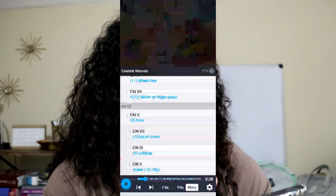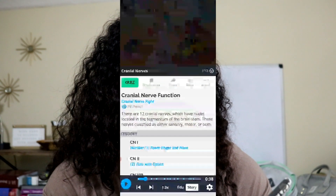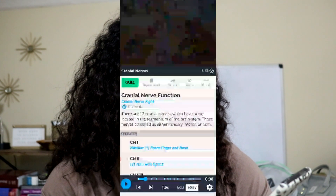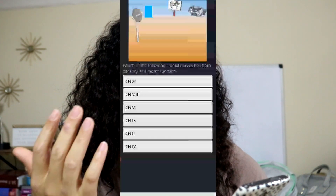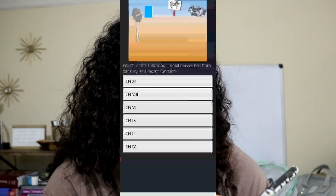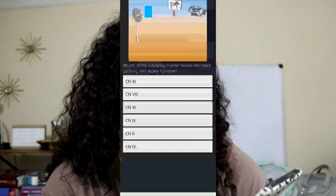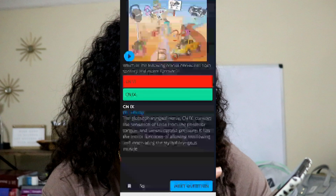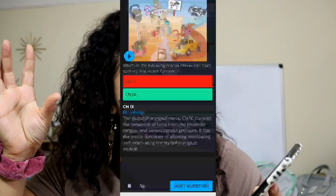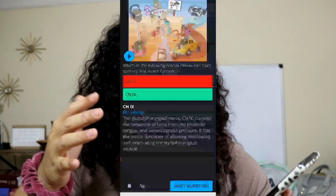When you exit out of that, you can go to the quiz. It'll ask you something like 'which of the following cranial nerves has both sensory and motor function?' and you just choose one. If you get it wrong, it tells you the correct answer and gives you that mnemonic — 'remember this, this is what I was trying to help you remember.' Then you go to the next question. It's a little quiz and I love it — I think it's so helpful and really cool.